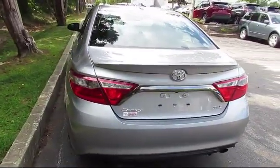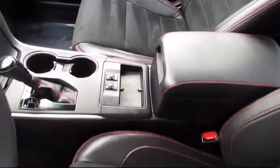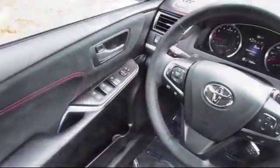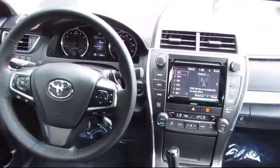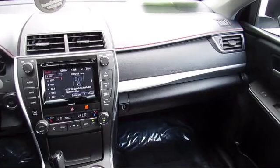Every Toyota certified vehicle goes through a 160-point quality insurance inspection by Toyota factory-trained technicians and includes a 12-month, 12,000-mile limited comprehensive warranty. You also get a seven-year, 100,000-mile limited powertrain warranty from the date of Toyota certified used vehicle purchase.